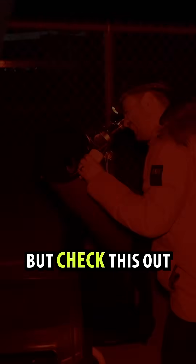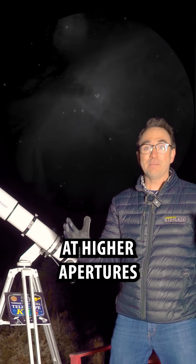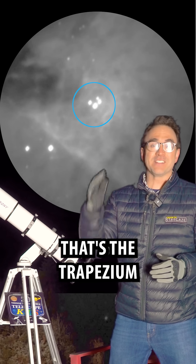But check this out. The bigger the telescope, the more detail you'll see. At higher apertures, look for these four stars in the middle of the nebula — that's the Trapezium.